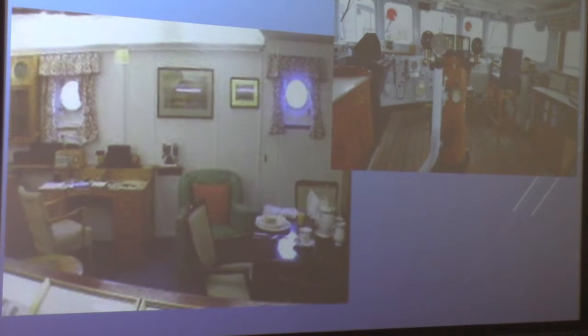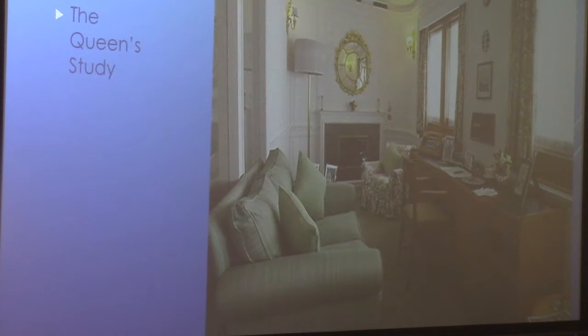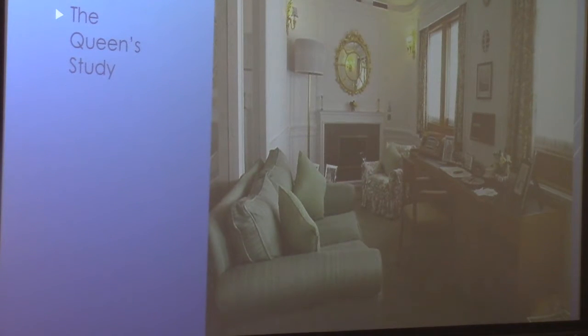Here's the bridge — and you'll notice there's only one chair, for the Admiral. And his cabin. This is a his-and-hers for Philip and Elizabeth. And Elizabeth's study. The aft deck dining room above is now open to the public — that wasn't closed in on the original ship. So you can have high tea there if you wish. I had had lunch, so I didn't, but it looked very welcoming.